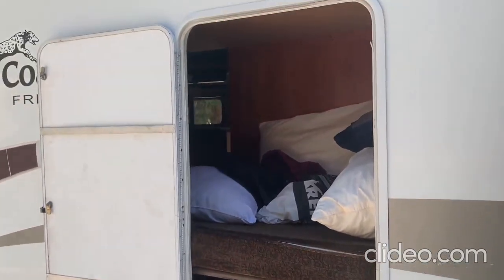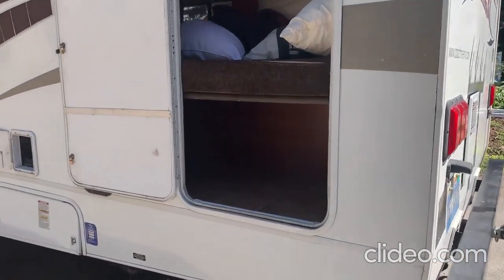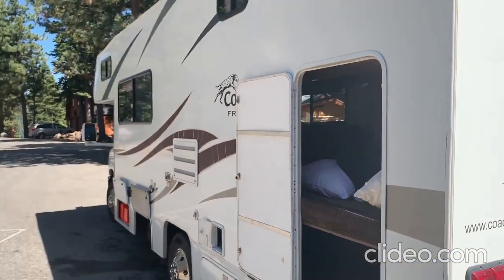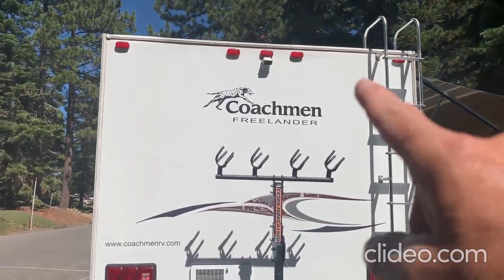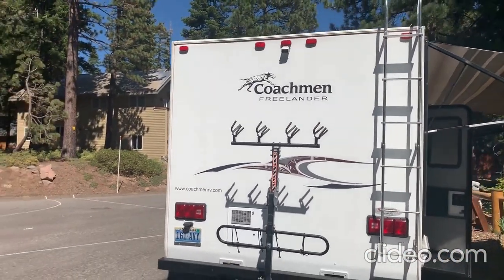Here we have a nice access door that provides access to a back bunk and some nice storage. That back bunk flips up and makes it easy to pass through and load the RV. A couple of windows up top and on the side. On the back we've got a North Shore mountain bike rack that holds four mountain bikes and a backup camera, which comes in super handy since there's no rearview mirror.